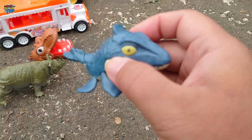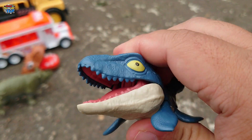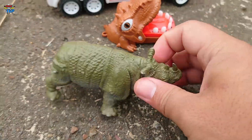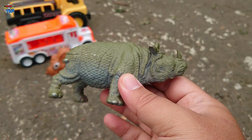Lihat, ada mosasaurus teman-teman! Mulutnya bisa menganga ya, keren sekali. Ada badak bercula dua teman-teman, wadidaw, mantul!